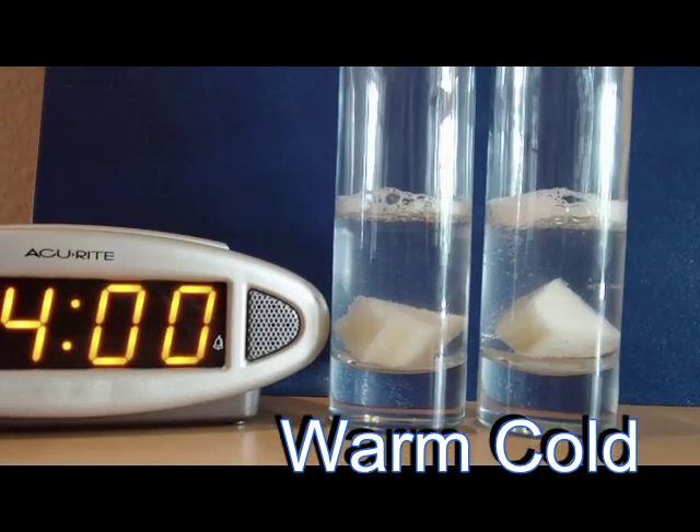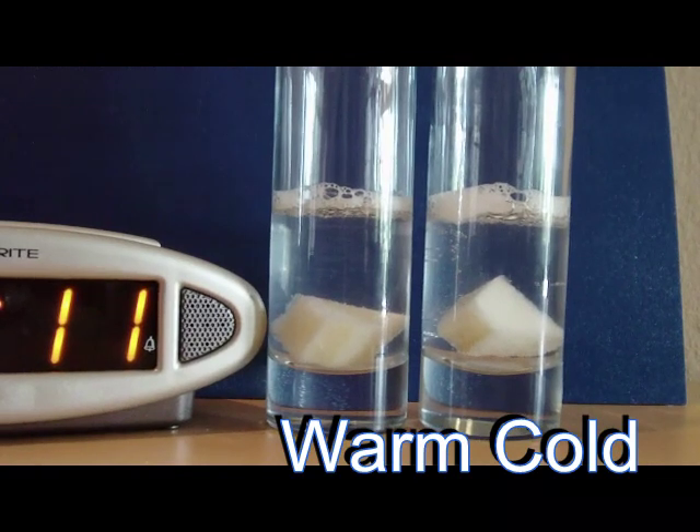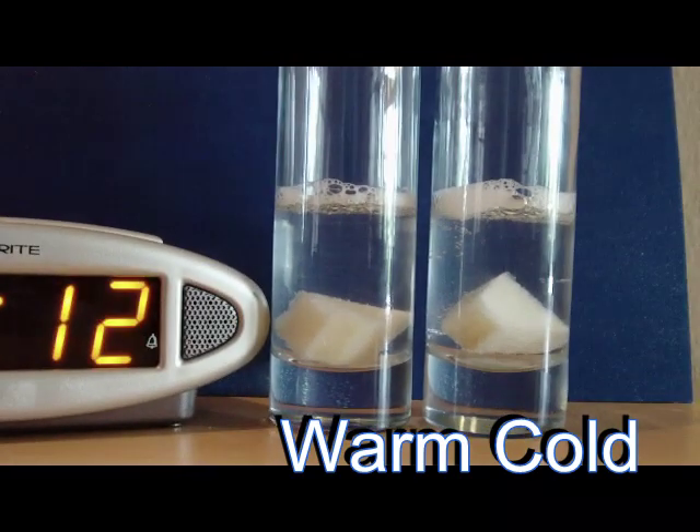At 3:55, by 4 o'clock we see a definite slowdown on the warm side, while the cold is still growing strong. By 4:11, the warm side has pretty much stopped reacting.